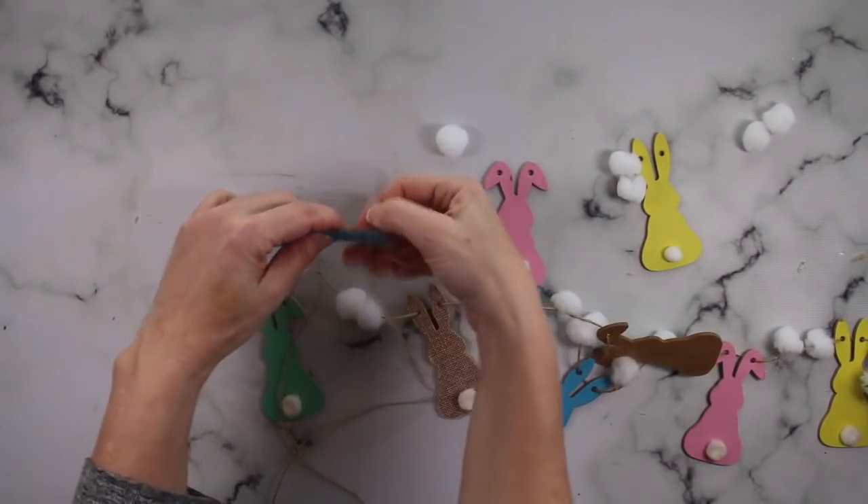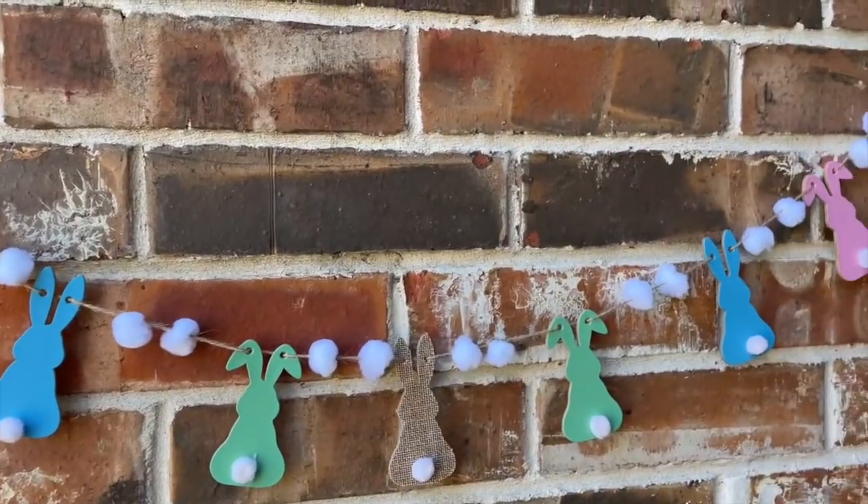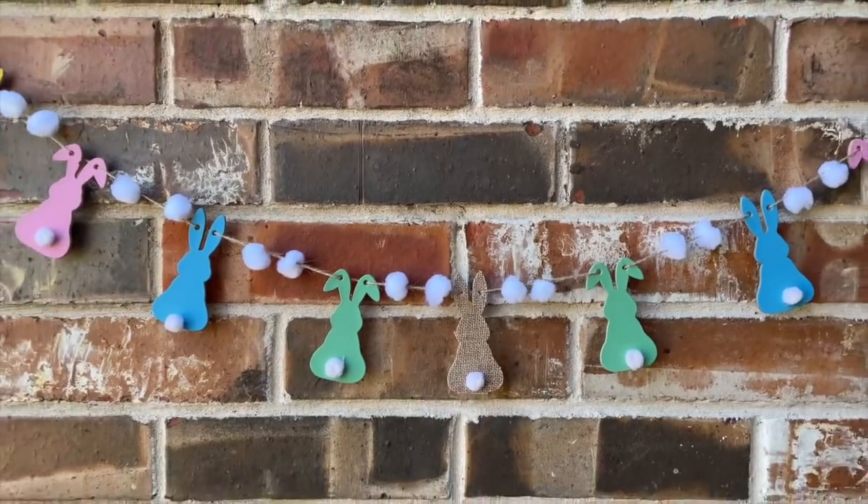And you have yourself a super cute garland that can go anywhere — on a fireplace, a banister. I put it outside and I think it is so cute, and it took again just a couple of minutes to do.